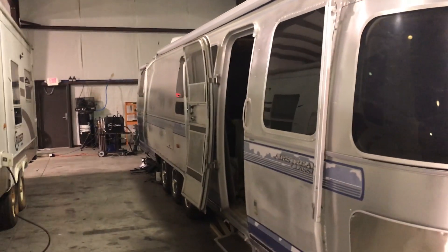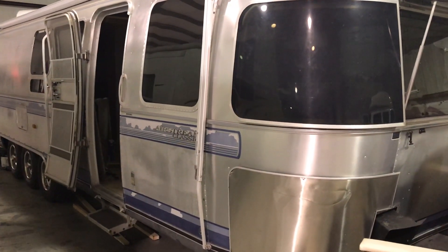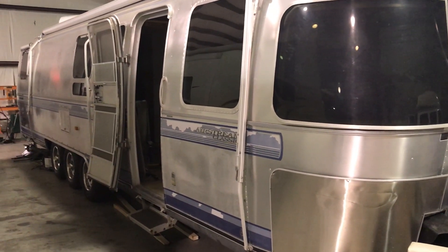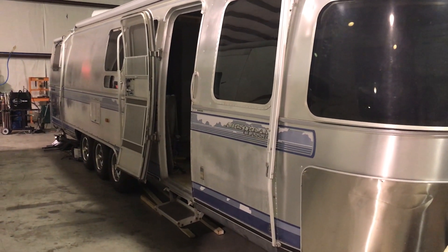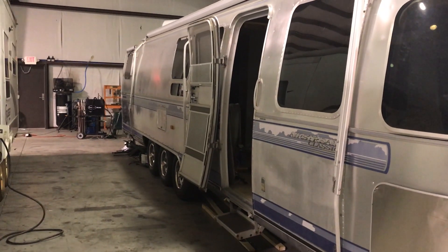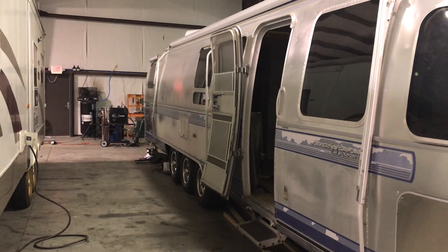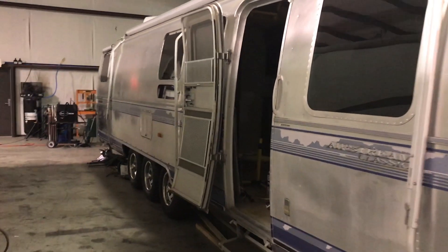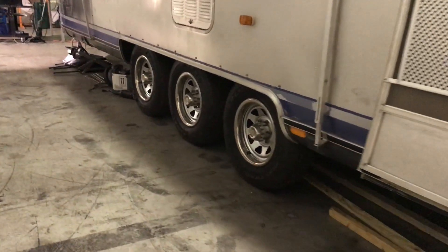We're resealing everything, including these battery boxes. You can get a good shot down the side here — as you can see, the finish is pretty dull and the decals have peeled away, but we're going to be repairing all of that. We've already put new brakes, redid all the bearings, put on all new tires, and repainted the wheels, and that's looking pretty good.